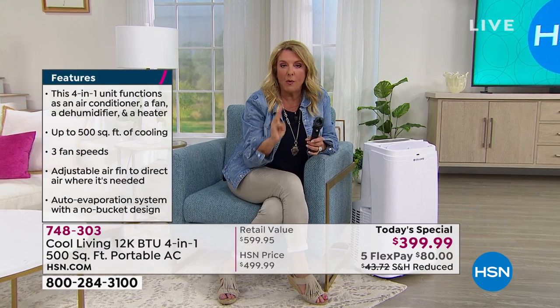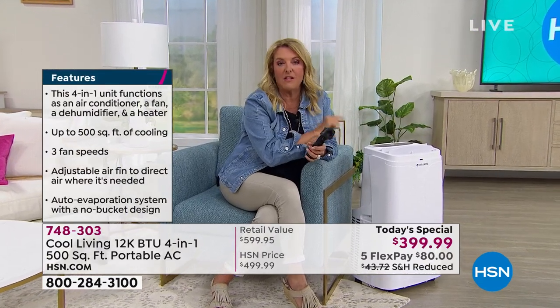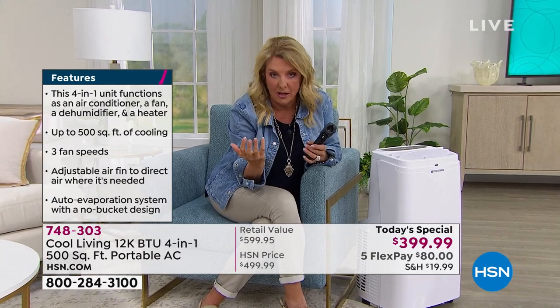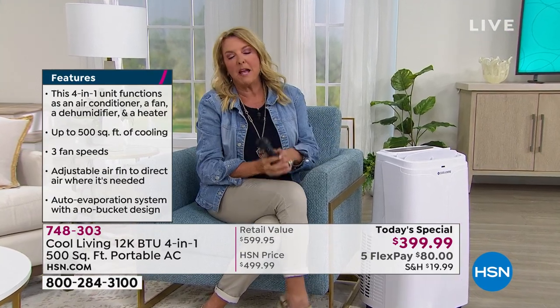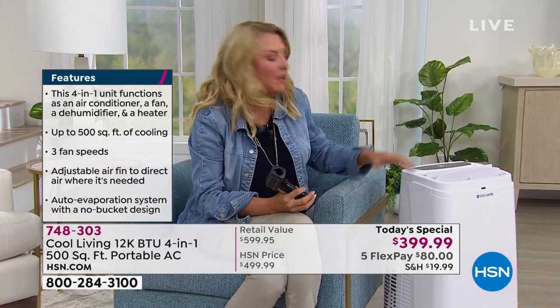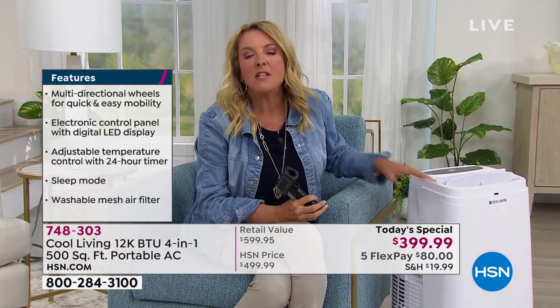I challenge you — I looked at every portable AC unit and even all our window units on hsn.com. A window unit that only does AC is more expensive than this, and it does one thing. This does four. Go ahead and scroll through hsn.com — there's only one other portable version, it's only AC, only rated for 100 square feet, and it's only a couple dollars cheaper. This is your opportunity for a comfortable cool summer and a warm cozy winter all in one portable unit.